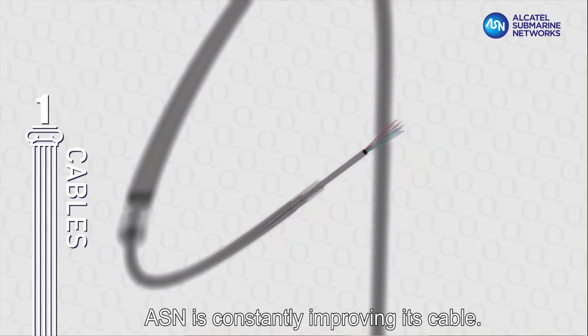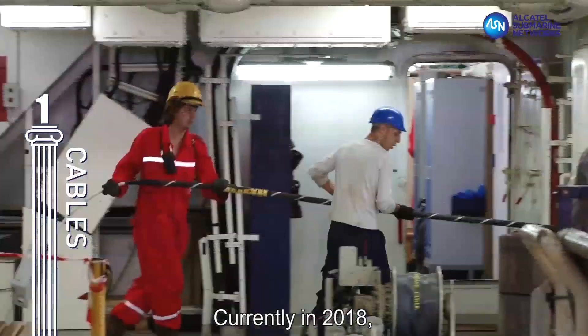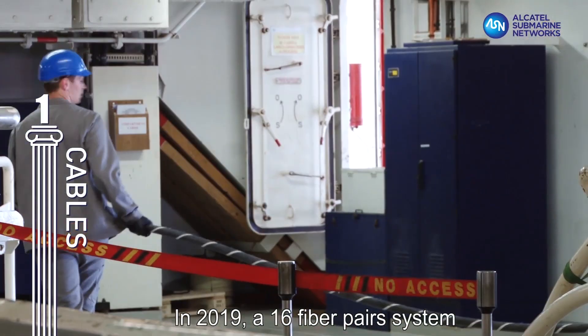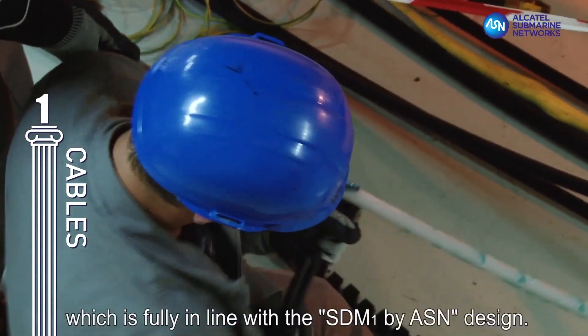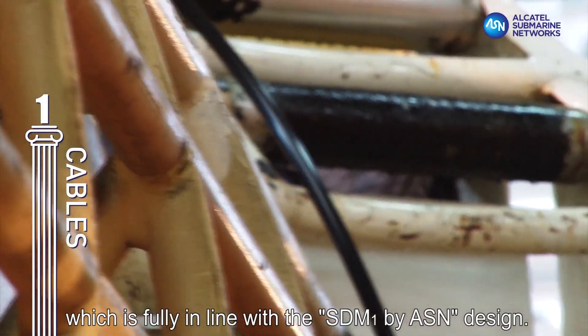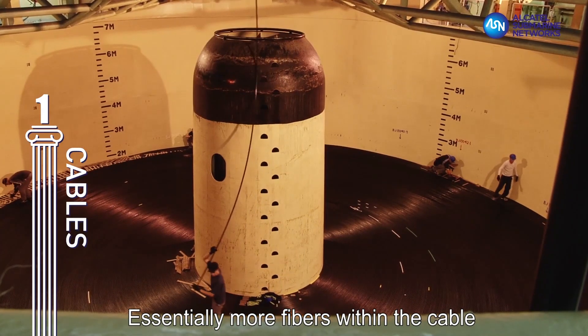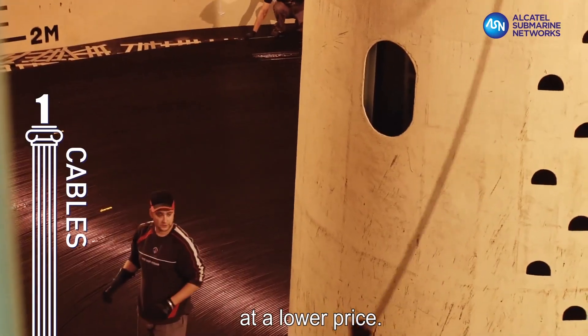ASN is constantly improving its cable. Currently, in 2018, the average number of fiber pairs within installed cable is 6. In 2019, a 16 fiber pair system will be ready for our customers, which is fully in line with the SDM1 by ASN design. Essentially, more fibers within the cable will mean greater capacity for our customers at a lower price.